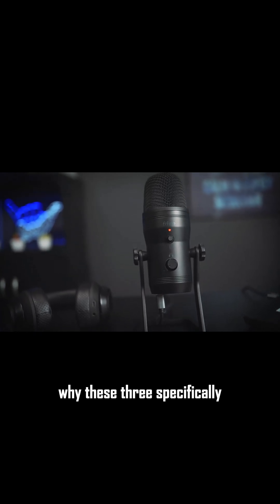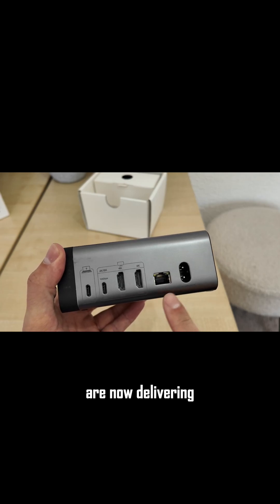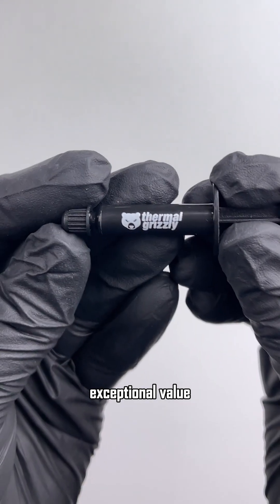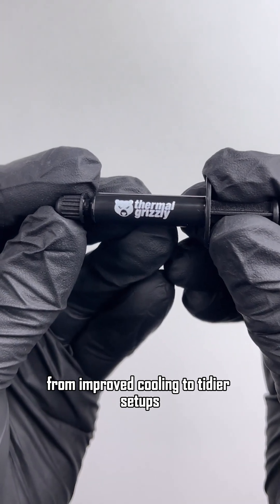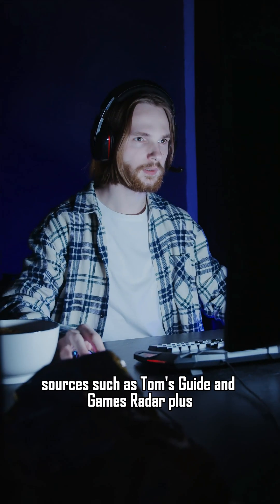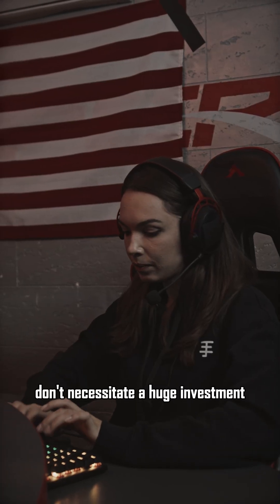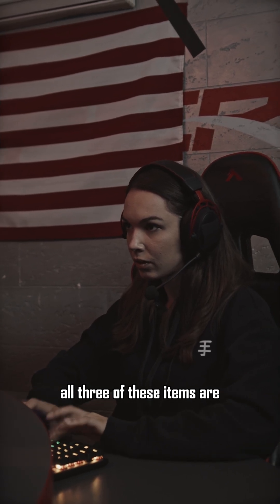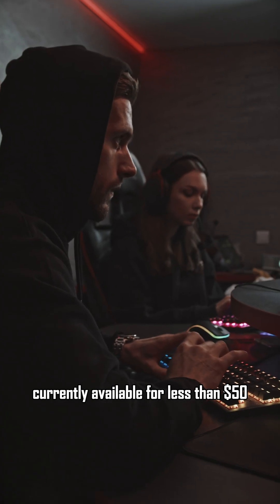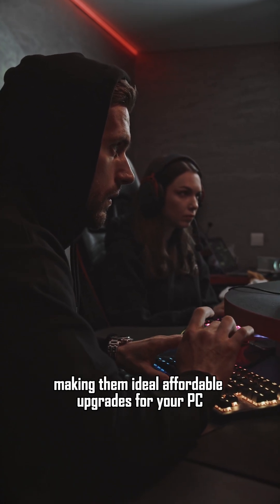Why these three specifically? Looking at reviews from 2025, it's clear that budget-friendly PC components are now delivering exceptional value. From improved cooling to tidier setups and better tools for creators, sources such as Tom's Guide and GamesRadar Plus are demonstrating that significant performance improvements don't necessitate a huge investment. All three of these items are currently available for less than $50, making them ideal affordable upgrades for your PC.